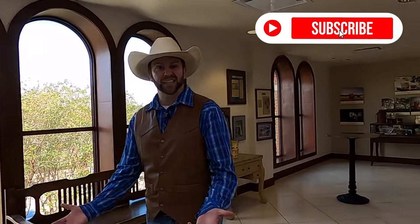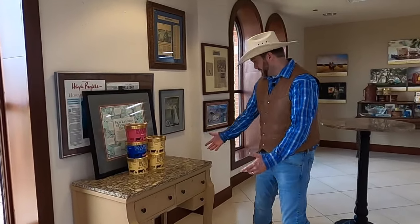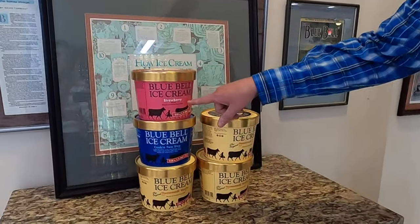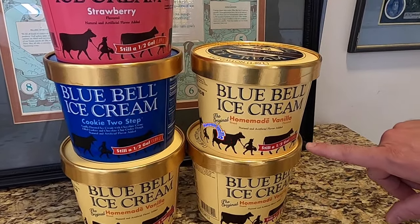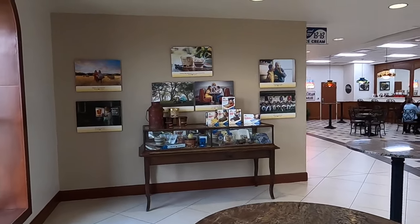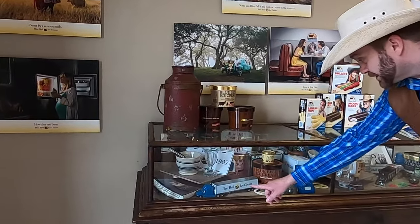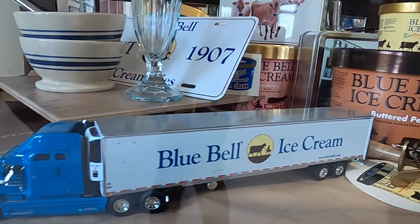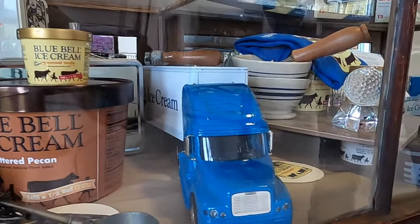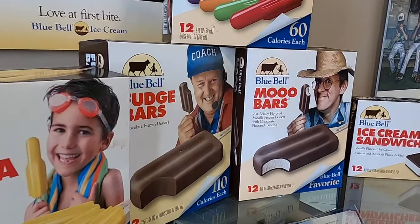Here we are in the ice cream parlor — this is really neat. There is Texas Bluebell-themed artwork all over the place. Look, these are some of my favorite flavors right here: strawberry, Cookie Two-Step, and my all-time favorite, homemade vanilla. Over here they have a lot of different displays — models of little Bluebell trucks they used to deliver ice cream all over the place. I've been eating banana pops and fudge bars since I was a little cowboy.